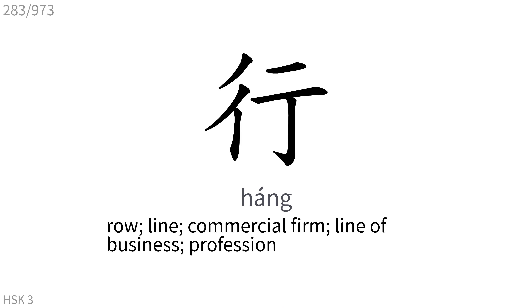行: Row, line, commercial firm, line of business, profession.